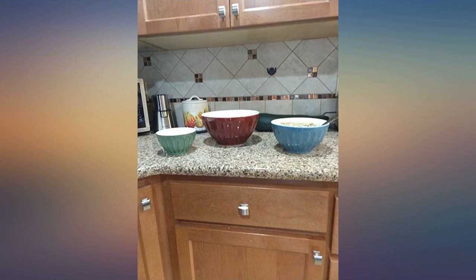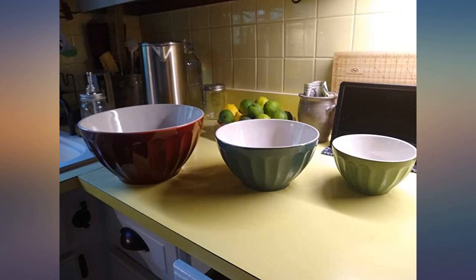First, I was very impressed that there were no broken bowls when they arrived. They were packed very nicely for shipping.